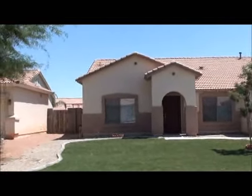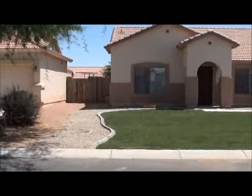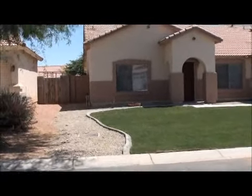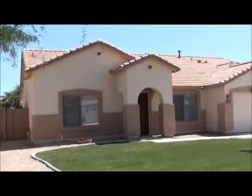They've pretty much done everything. They've re-landscaped the yard, put some grass in the front and put a curb around the landscaping. The only thing they didn't do that I was recommending to you was repainting the house, the exterior.